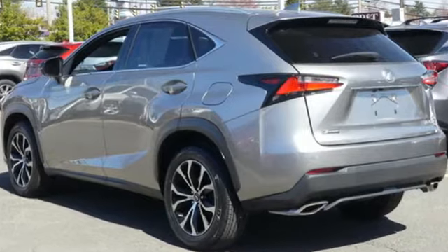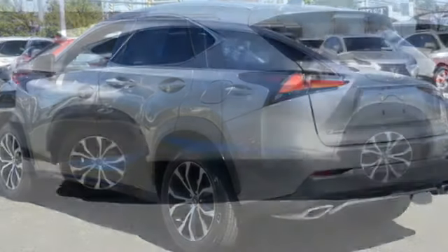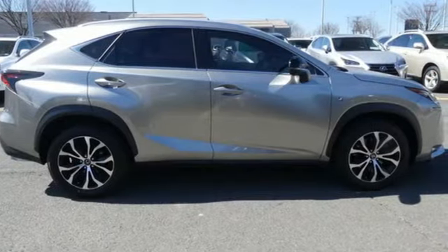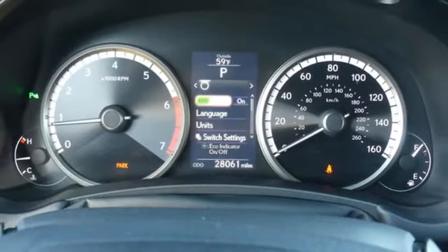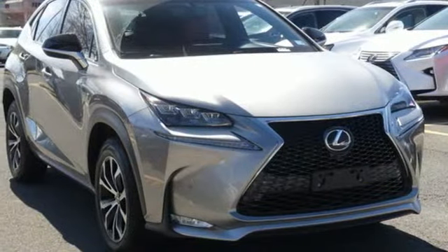Motor Trend states the NX's ride is first class, a strong engineering feat for a vehicle with such a small wheelbase. Inspired design, relentless innovation, incredible performance — that is the DNA of a Lexus.